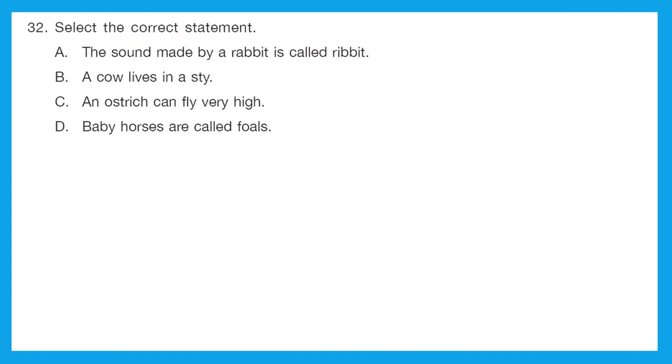Question 32: select the correct statement. A — the sound made by a rabbit is called ribbit? No, it is actually called a squeak. B — a cow lives in a stye? No, a pig lives in a stye; a cow lives in a shed. C — an ostrich can fly very high? That is also incorrect. D — baby horses are called foals? Yes, this is the correct statement. Option D is the right answer.